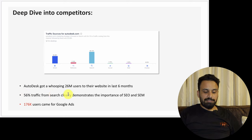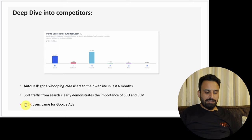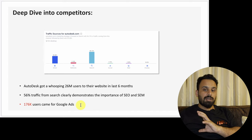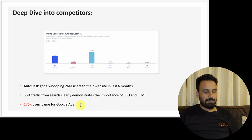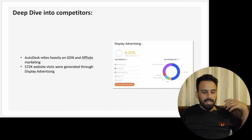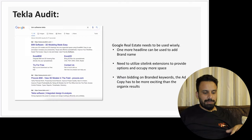From SimilarWeb, 56% of AutoDesk's traffic comes from search — clearly demonstrating the importance of SEO and SEM. This is a very high priority channel for AutoDesk, so we should look into how we leverage this for Tekla as well. Also, 1.76 million users came from Google Ads, showing AutoDesk is focusing heavily on Google Ads. AutoDesk also lives heavily on Google Display Network — all from SimilarWeb research.